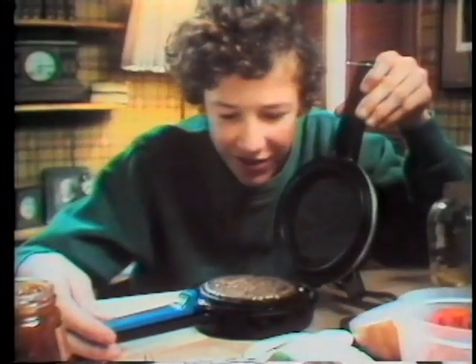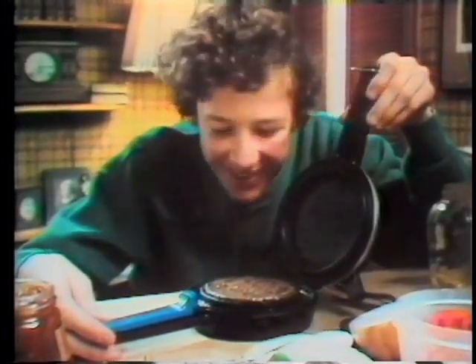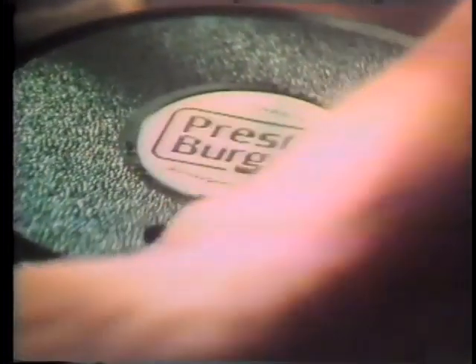Presto. It's the Presto Burger, electric hamburger cooker. Broils a juicy hamburger in about a minute. No splattering, no smoke. Cleanup is easy, just wash and wipe.